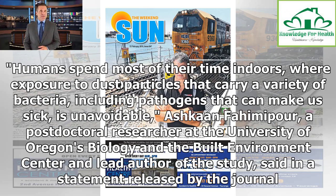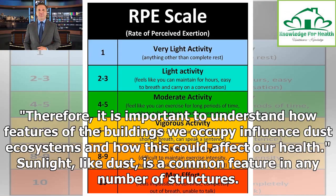Humans spend most of their time indoors, where exposure to dust particles that carry a variety of bacteria including pathogens that can make us sick is unavoidable. Ashkan Fahimi-poor, a post-doctoral researcher at the University of Oregon's Biology and the Built Environment Center and lead author of the study, said it is important to understand how features of the buildings we occupy influence dust ecosystems and how this could affect our health. Sunlight, like dust, is a common feature in any number of structures.